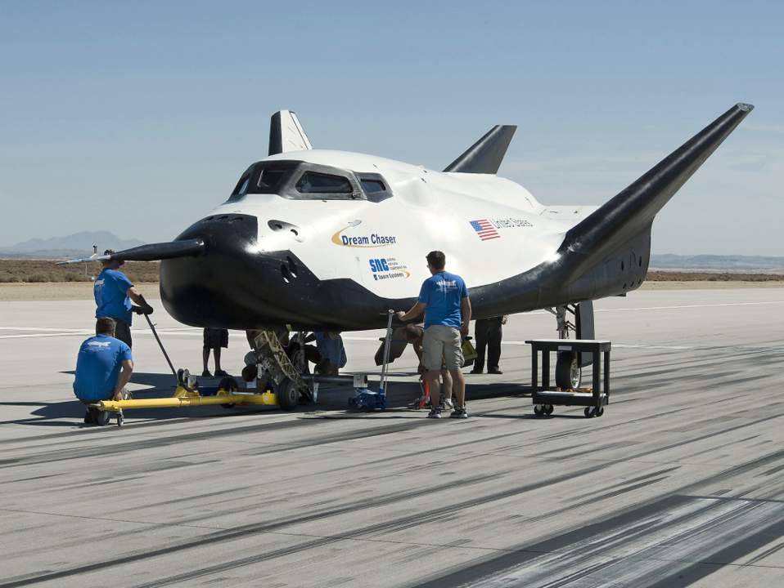Earlier the same week, Sierra Nevada introduced the Dream Chaser Global Project, which would provide customized access to low-Earth orbit to global customers. Despite not being selected to continue forward under NASA's Commercial Crew Transportation Capability phase, SNC is still completing milestones under earlier phases of the CCP. On December 2, 2014, SNC announced that it completed NASA's CACAP Milestone 5A related to propulsion risk reduction for the Dream Chaser space system.